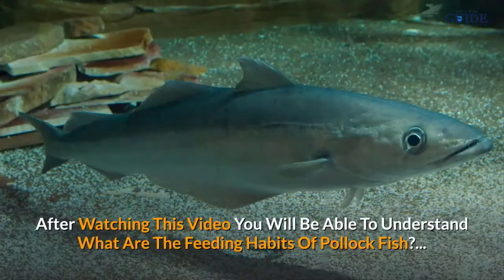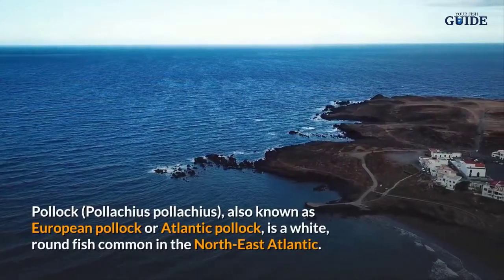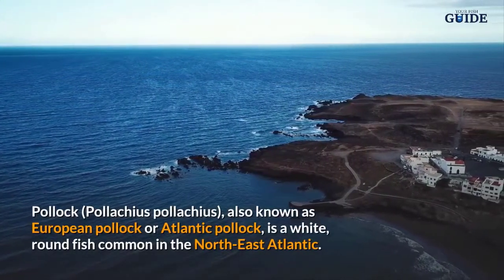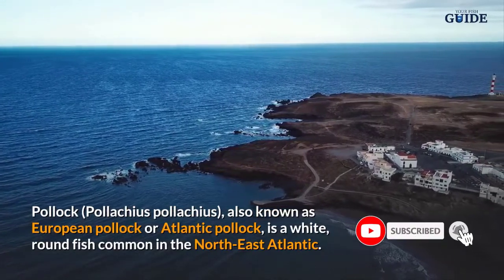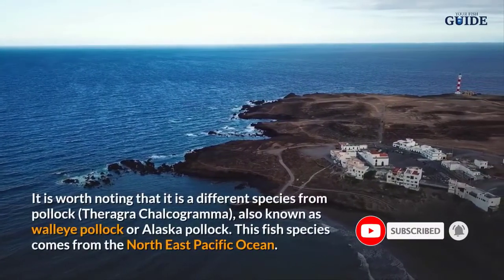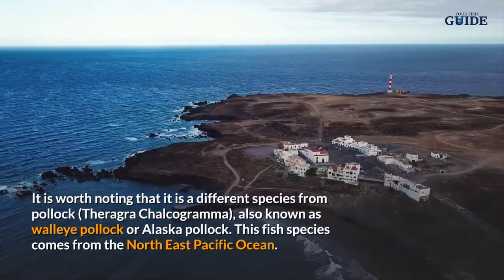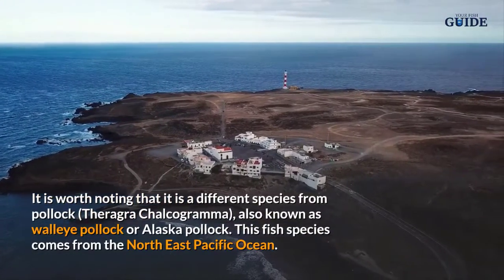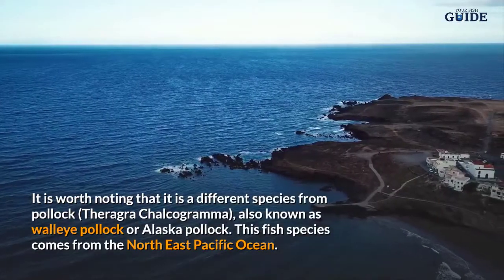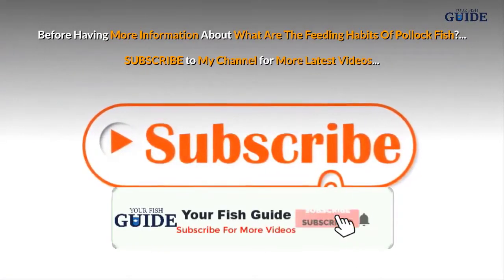After watching this video you will be able to understand what are the feeding habits of pollock fish. Pollock, also known as European pollock or Atlantic pollock, is a white round fish common in the northeast Atlantic. It is worth noting that it is a different species from pollock theragra chalcogramma, also known as walleye pollock or Alaska pollock, which comes from the northeast Pacific Ocean.